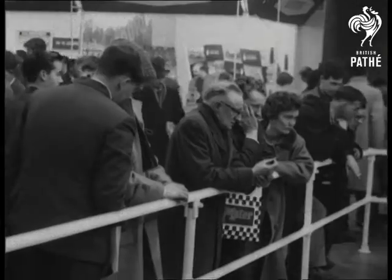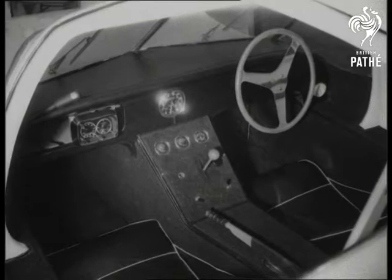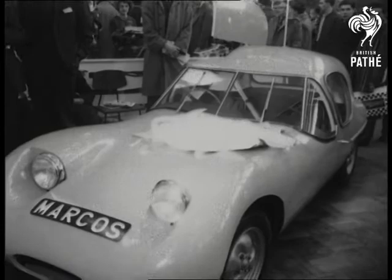Something new in sports car design is achieved by the Marcos. The integrated body chassis unit is of spruce marine plywood with fiberglass panels. They say it holds the road like glue, producing a safe and effortless 110 miles an hour.